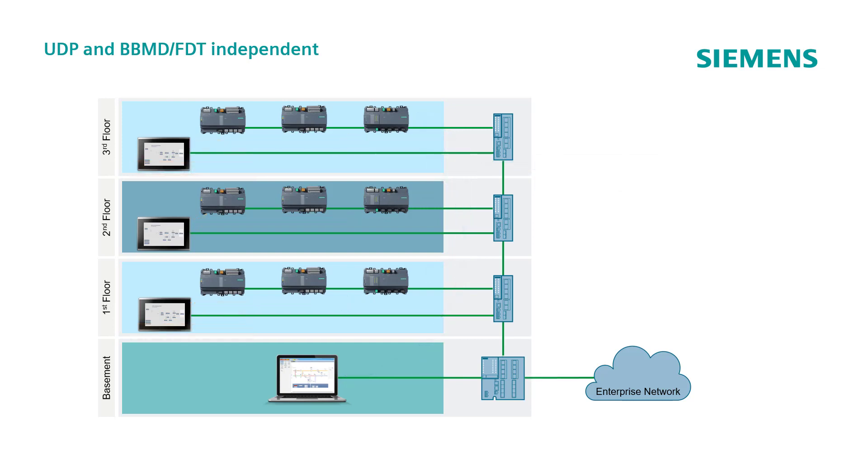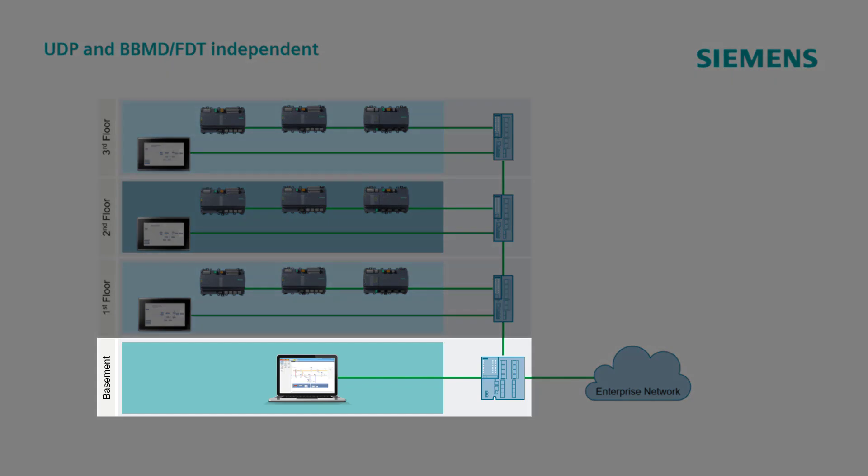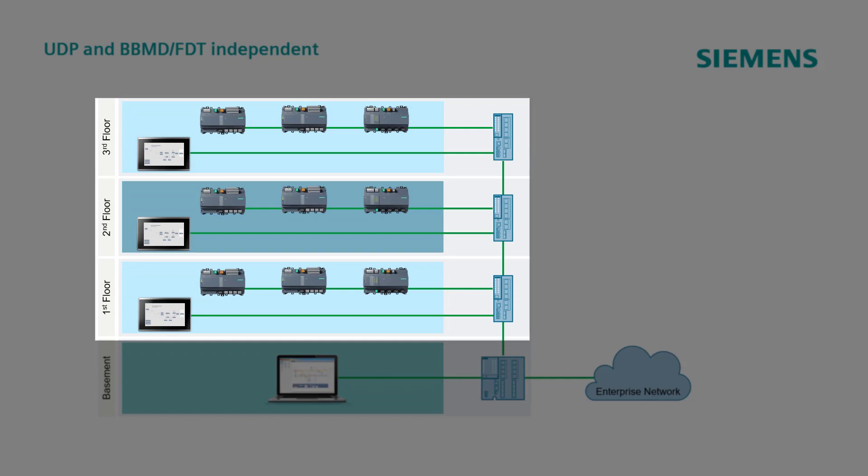Let's now briefly explain how BACnet Secure Connect works with a simple example. In this building, the management station located in the basement lies on a dedicated subnet. On the other floors, automation controllers and touch panels are running on other subnets, different from each other.